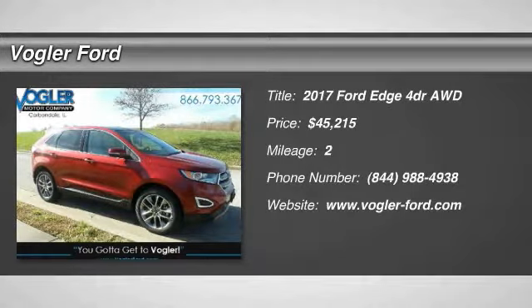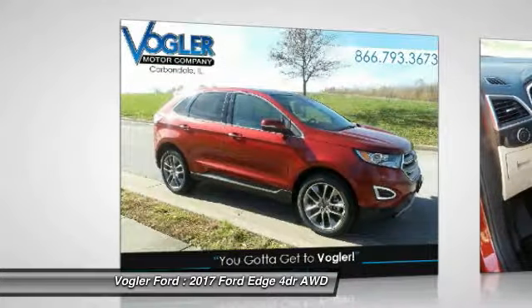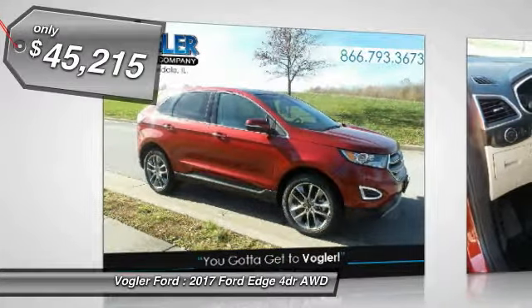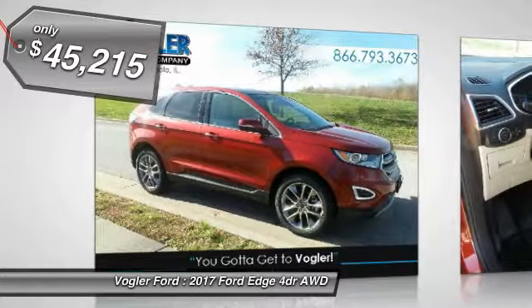Welcome to Vogler Ford's exclusive online vehicle listings. This brand new 2017 Ford Edge has a 2.0 liter four-cylinder engine, automatic transmission, and all-wheel drive.